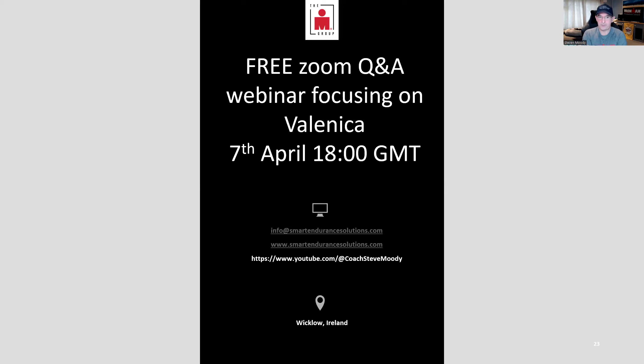And here's the final giveaway: I run monthly webinars where anyone can dial in via Zoom and ask me anything. The webinar focusing mainly on Valencia will be on the 7th of April at 6 PM GMT. To get on, either subscribe for notifications or send your email to info@smartendurancesolutions.com and I'll add you to the invite list. Thank you very much for watching — I hope the rest of your training goes really well, and maybe we'll even see you in Valencia!